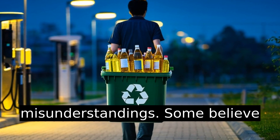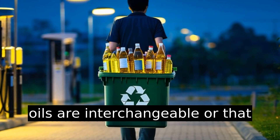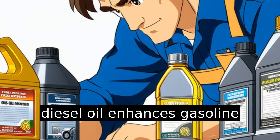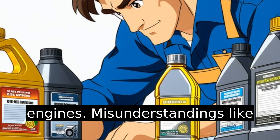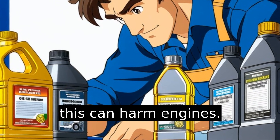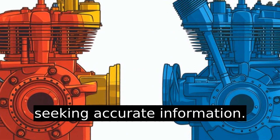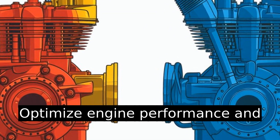Myths and misunderstandings: some believe oils are interchangeable, or that diesel oil enhances gasoline engines. Misunderstandings like this can harm engines. Acknowledging the differences and seeking accurate information optimizes engine performance and longevity.